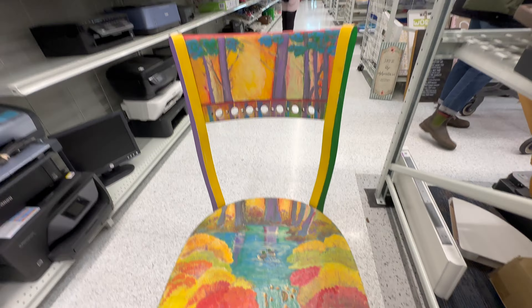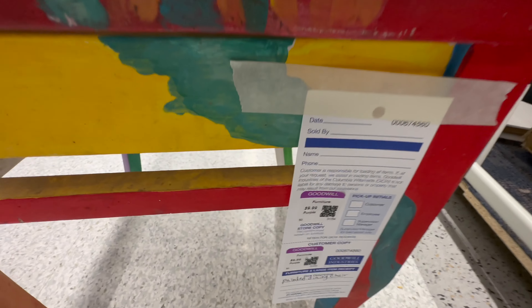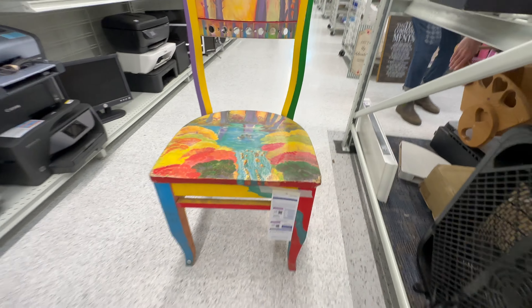Sarah found this chair and pointed it out to me. It may look very nice in my antique space, but alas, right now I have no room in it.